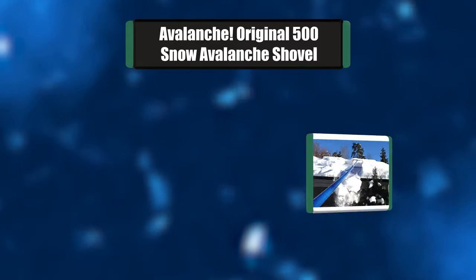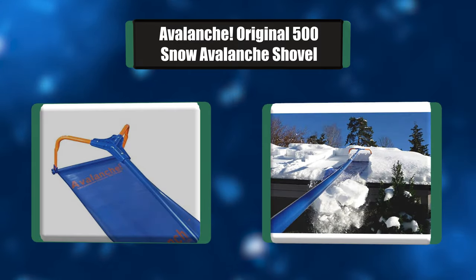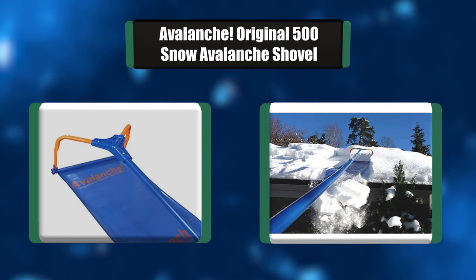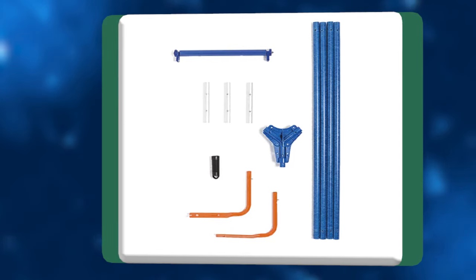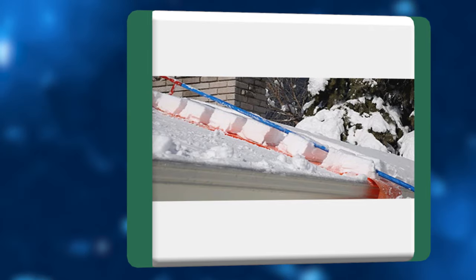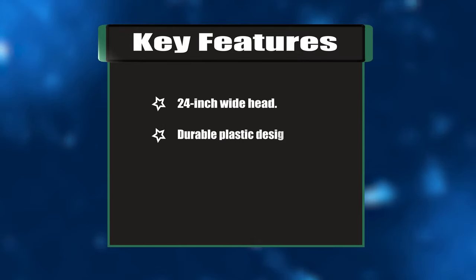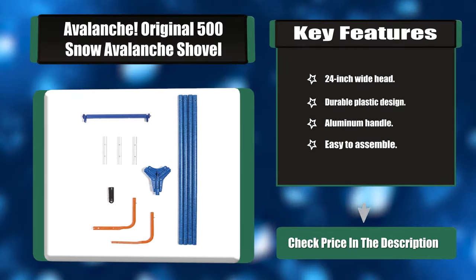Number one: Avalanche Original 500 snow removal system. If you live in a snowy area, the Avalanche snow removal system is just what you need. Snow is fun at first, but when rain and ice start to form on your roof this could lead to a lot of potential problems and costly expenses. The lightweight material and powerful design make removing snow easy. Key features: 24-inch wide head, durable plastic design, aluminum handle, easy to assemble.